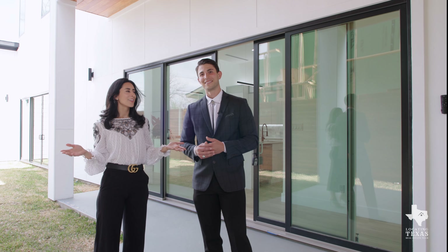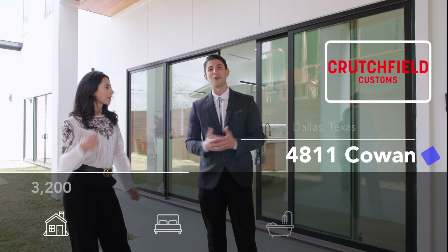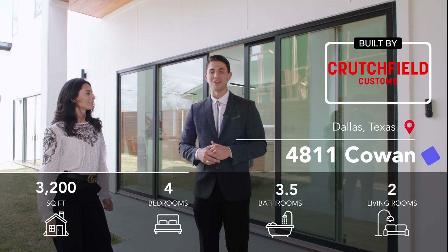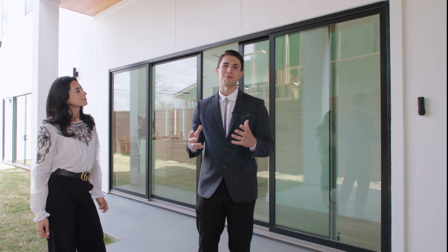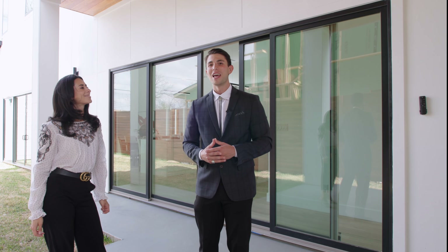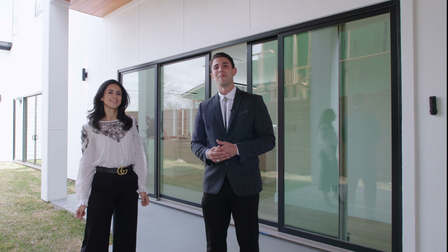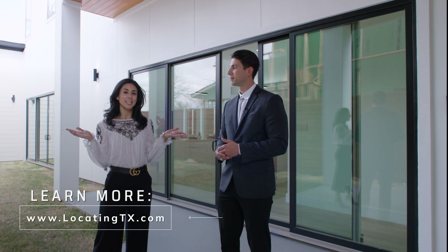That wraps it up for our tour today! This amazing home is 3,200 square feet of modern luxury design — four beds, three and a half luxury bathrooms. Located just on the outskirts of Highland Park here in Dallas, Texas, at 4811 Cohen Avenue. If you have any questions about this property or any other modern luxury mansions in the Dallas area, make sure to reach out via our Locating Texas website and schedule a call. Until next time!